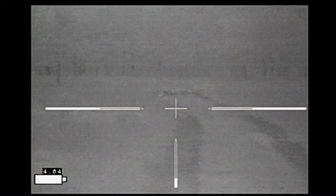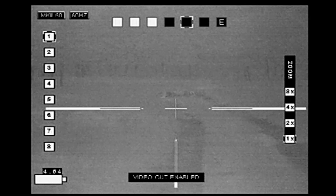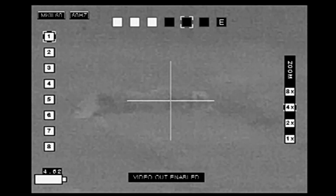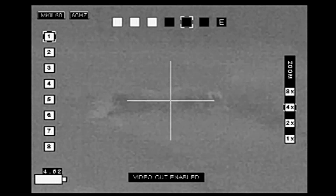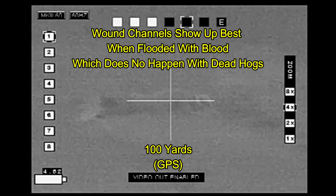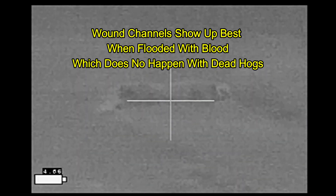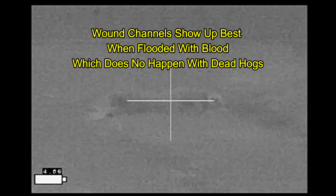Not wanting to pass up an opportunity to use this good-sized hog for ballistic testing, I dragged it to the other side of the property away from the cattle and got it set up at 100 yards. I'm not really that enamored with using carcasses for ballistic testing because they don't show wound channels very well, but they do provide some information. So I put two shots into it.